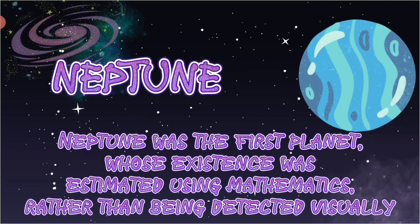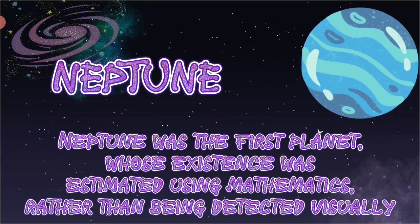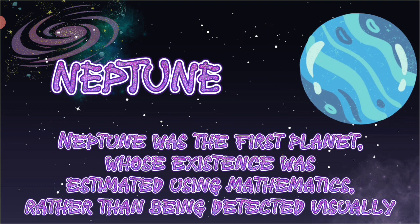Neptune was the first planet whose existence was estimated using mathematics, rather than being detected visually.